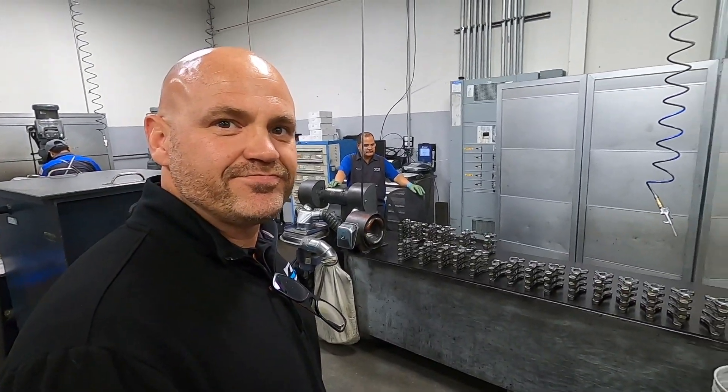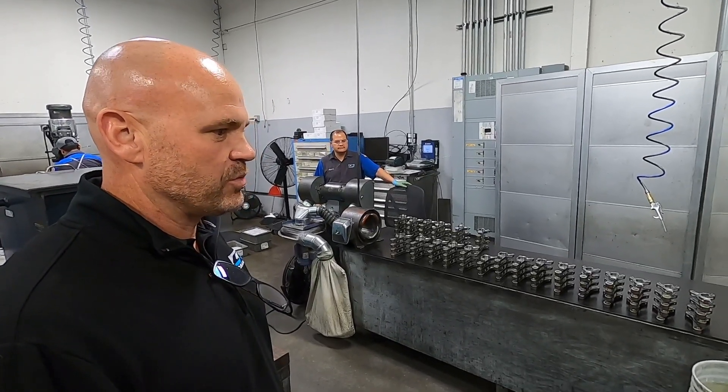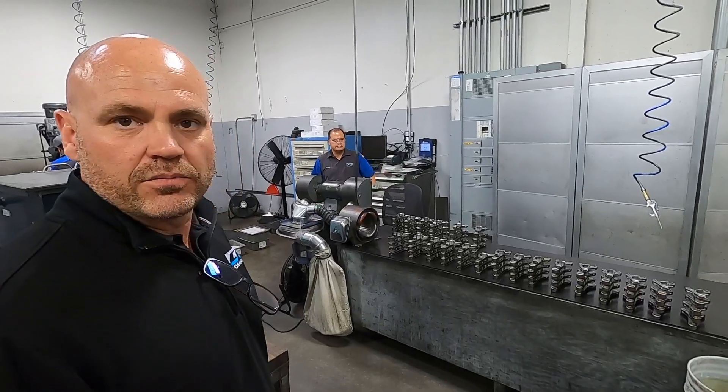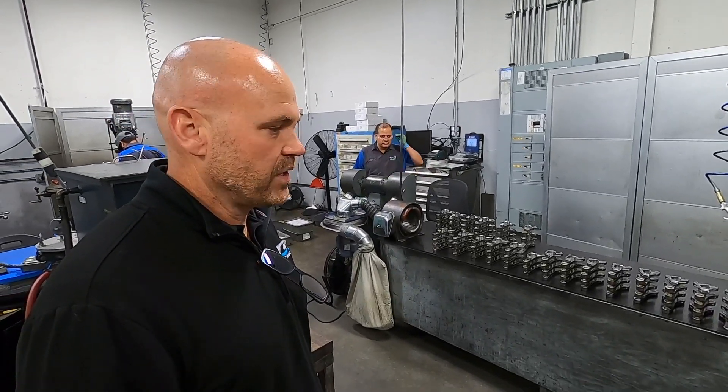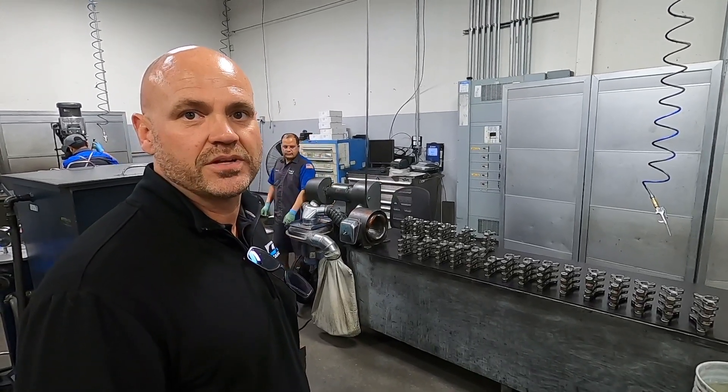Final assembly — Rafael has been doing this for a long time. Basically preparing the parts so we can get them ready for the customer: oiling them down, demagnetizing them, and getting them ready to go.